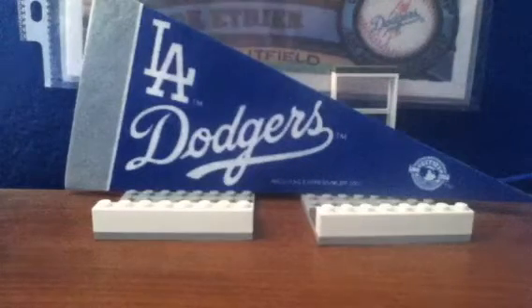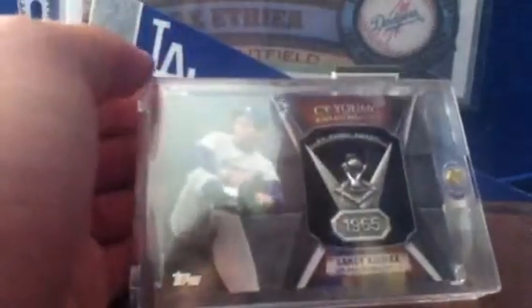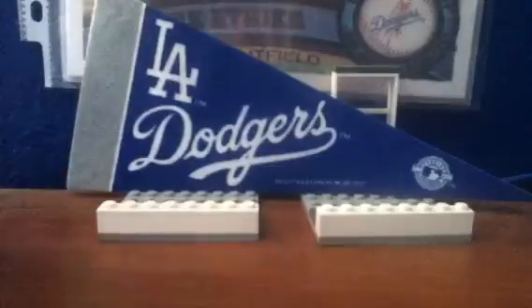Coming in at number 18, we have a Sandy Koufax Cy Young Award winner pin from 2013 Topps. I actually pulled this one from a regular 2013 Hobby Box, because in the jumbo boxes it's like one every two jumbo boxes — one per 18 packs. But this is one in like 1,500 packs in 2013 Topps. Really thick card too, very cool.